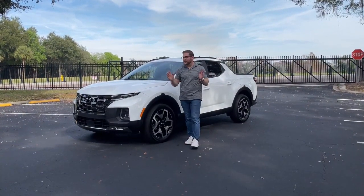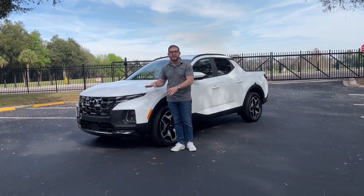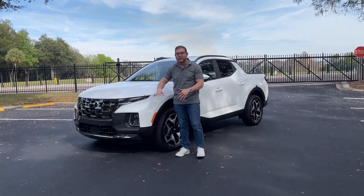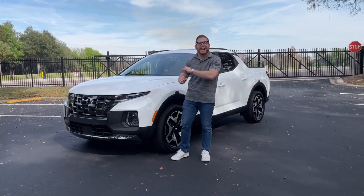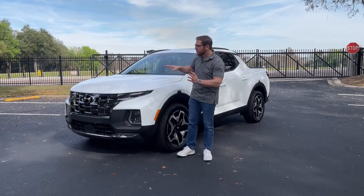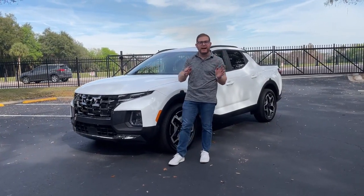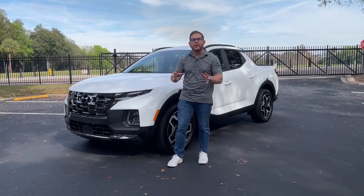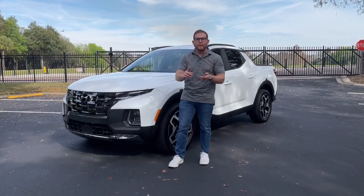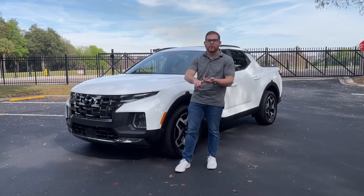Jared here with CarBuzz.com and this week I am testing the 2022 Hyundai Santa Cruz. This is a really interesting vehicle because at the front it looks like a normal SUV but at the back it has a pickup truck bed. This is one of two new compact pickup trucks, along with the Ford Maverick, that offer a smaller, more fuel-efficient alternative to a mid-sized truck like a Toyota Tacoma or a Ford Ranger.